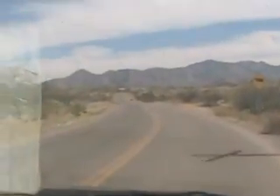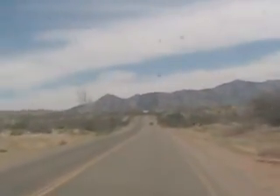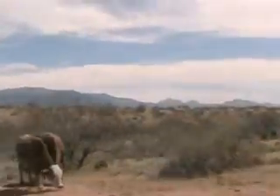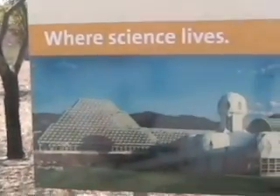They might have torn it down though. You can't see it. Is that it? That just looks like a power plant. Maybe there's cows. U of A — yeah, they must have purchased it. That's pretty cool.